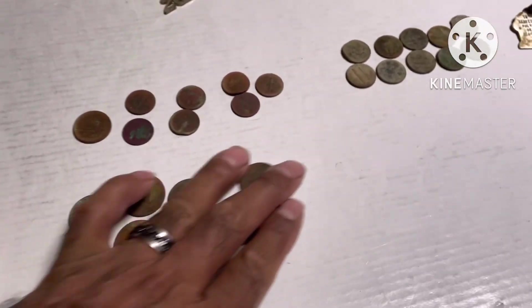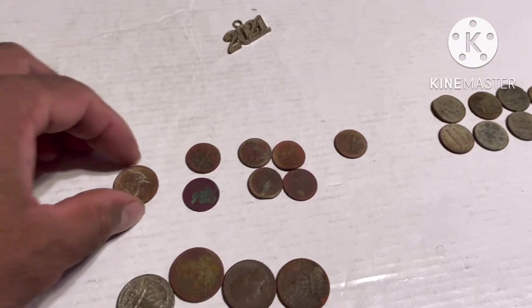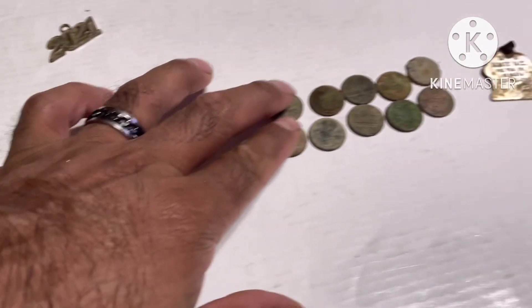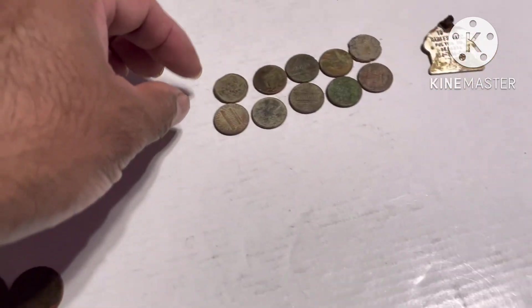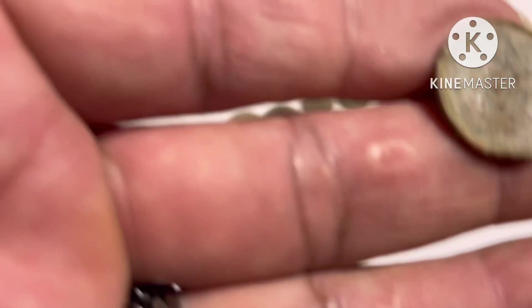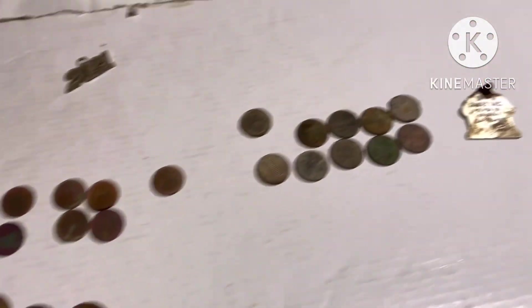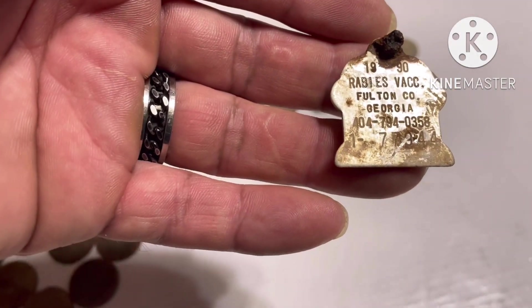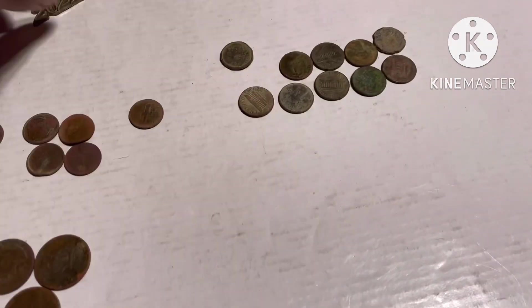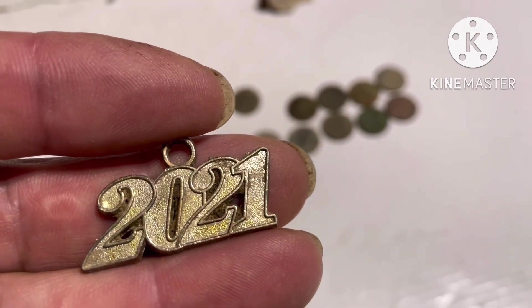Eight clad quarters, seven clad dimes, and one nickel, ten pennies, one Canadian coin, and a 1990 Roosevelt and a charm.